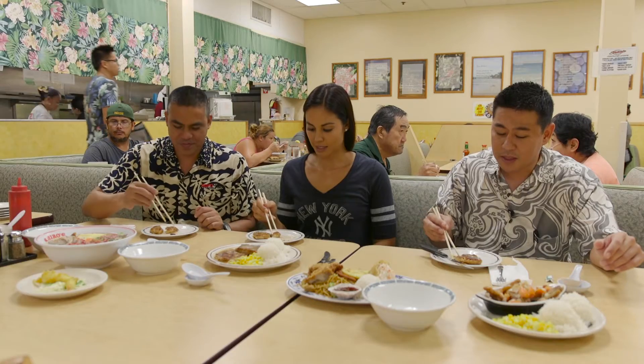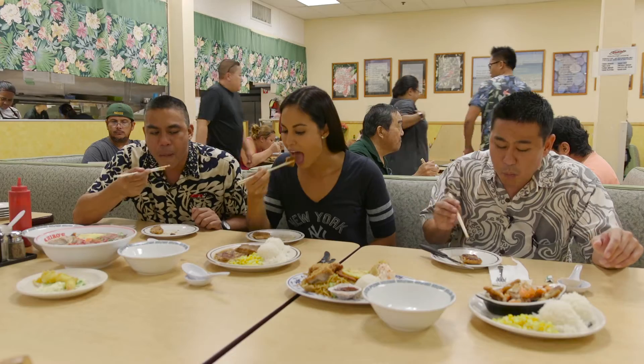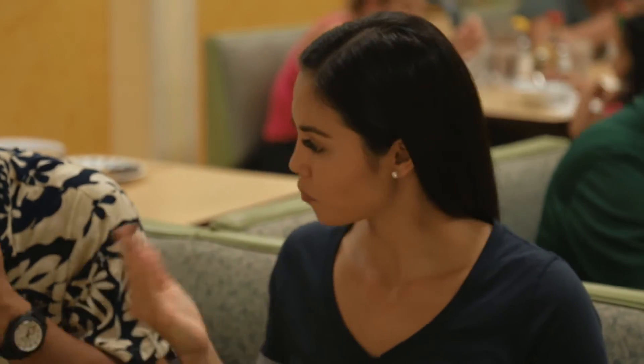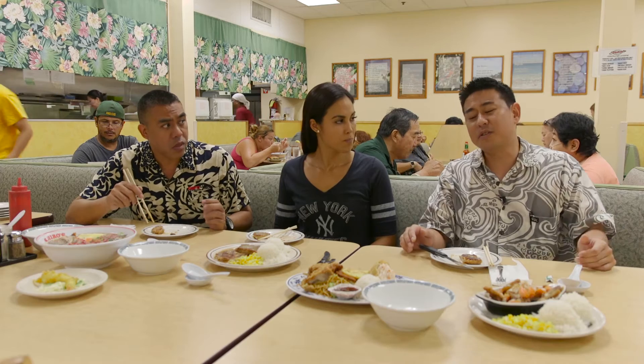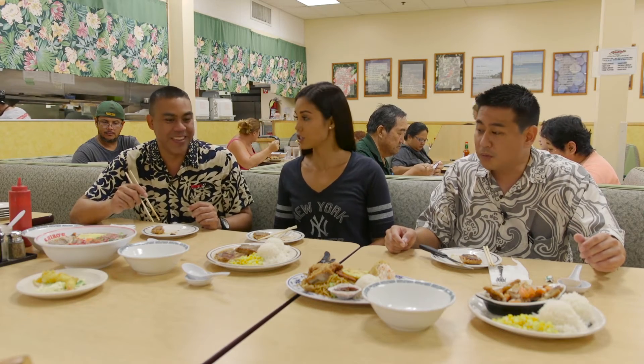Now it's time for the chicken cutlet. I'm going to steal some extra gravy. There's a lot of flavors in the gravy. So the gravy is going to have chicken, beef, and pork drippings, and there's also celery, carrot, and onion in there as well. What do you like most about this dish? Besides the gravy and the chicken — chicken cutlet. She loves her chicken.